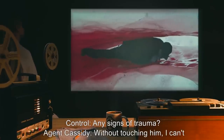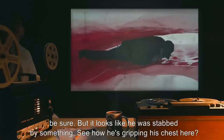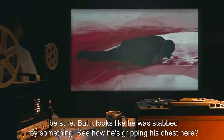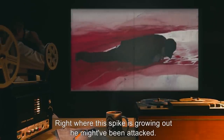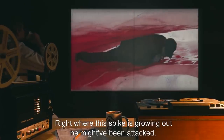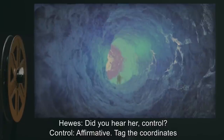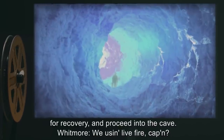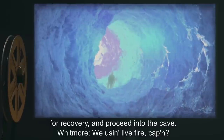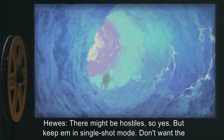Control: Any signs of trauma? Agent Cassidy: Without touching him, I can't be sure. But it looks like he was stabbed by something. See how he's gripping his chest here? Right where this spike is growing out. He might have been attacked. Hughes: Did you hear her, Control? Control: Affirmative. Tag the coordinates for recovery and proceed into the cave. Whitmore: We using live fire, Captain? Hughes: There might be hostiles. So yes. But keep it in single-shot mode. Don't want the guns getting too hot. Cassidy: Good call. Don't want to end up like this guy.